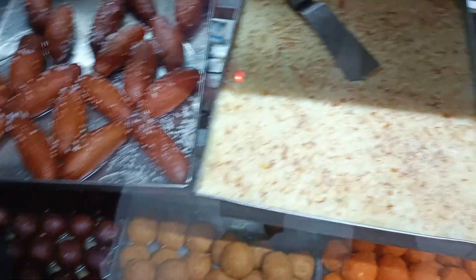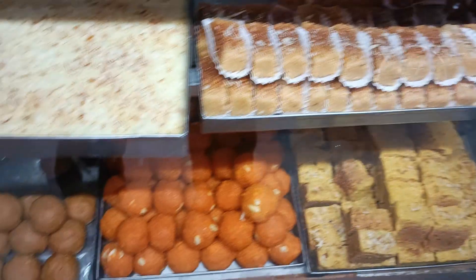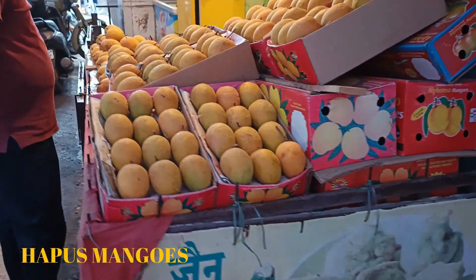We ordered coconut chikki, kaju chikki, and many other varieties. It was really yummy! On the way back, we also picked up Hapus Alphonso mangoes and bought those too.